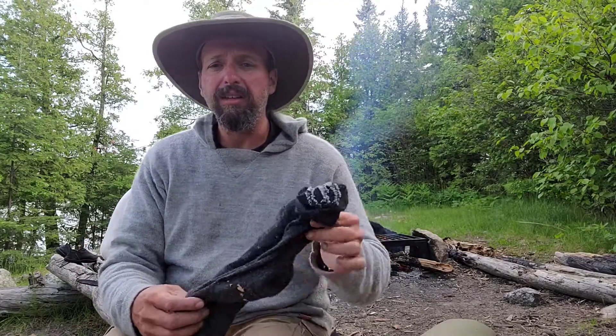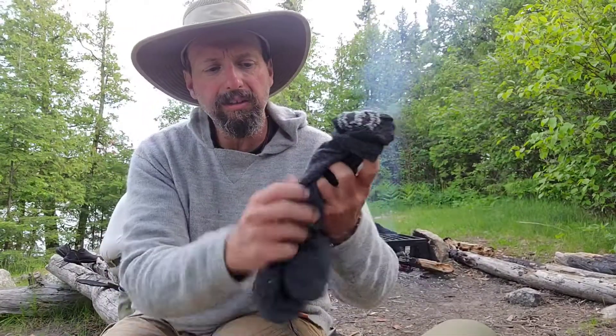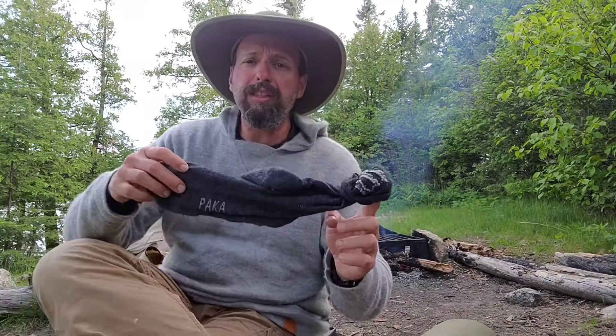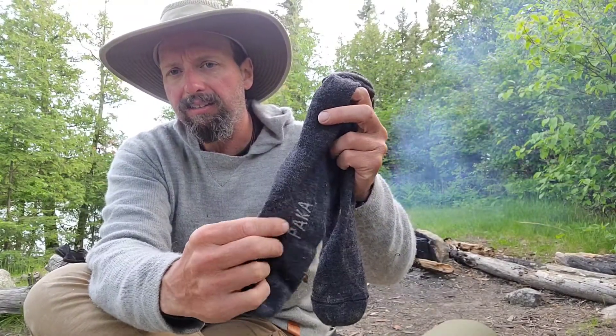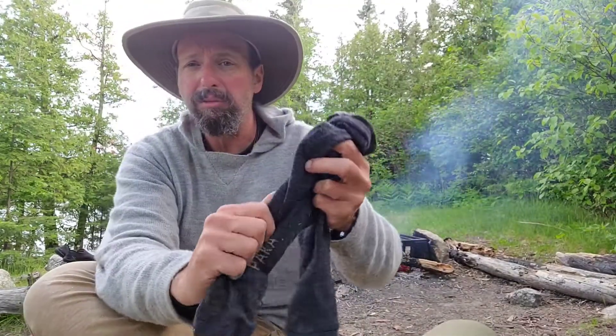Now the socks are another deal — they're pretty darn nice. I got these PACA socks as well and they're a little dirty. I was originally reserving these just to wear in the hammock at night because I get cold feet sometimes. These are not a heavy sock — more like a thick athletic-type sock. They're also baby alpaca fiber, so they're really, really soft.